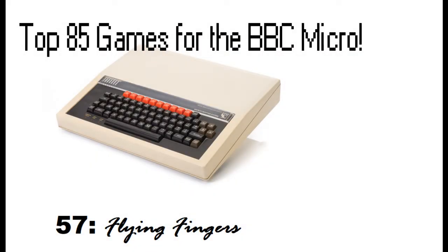Hello and welcome back to the top 85 games for the BBC Micro video countdown. First of all, an apology for the delay in getting this video up. There's been quite a gap since the last video, mainly due to the fact that I was off on holiday in January and I also got quite ill after I got back.